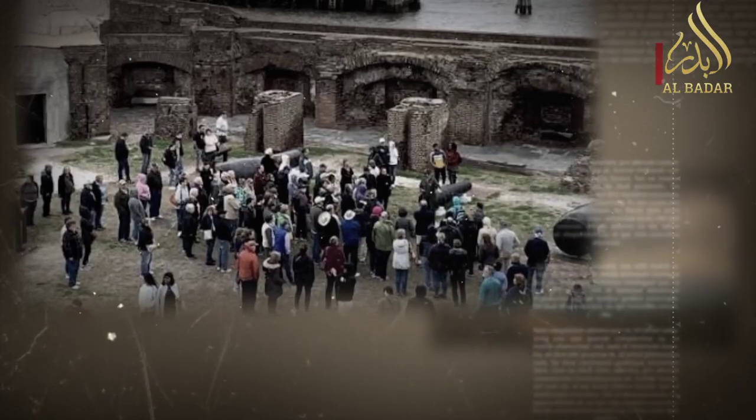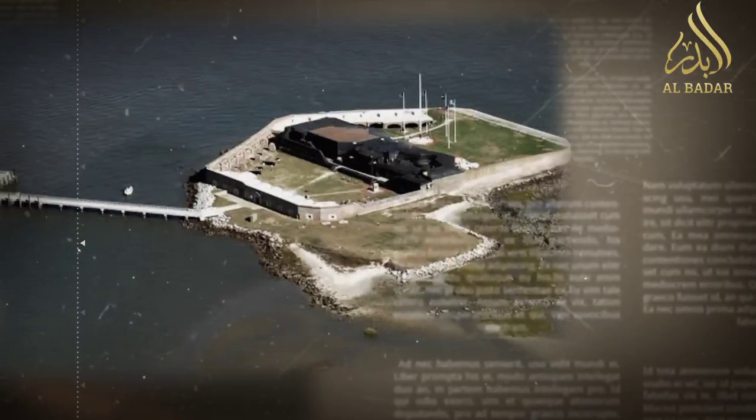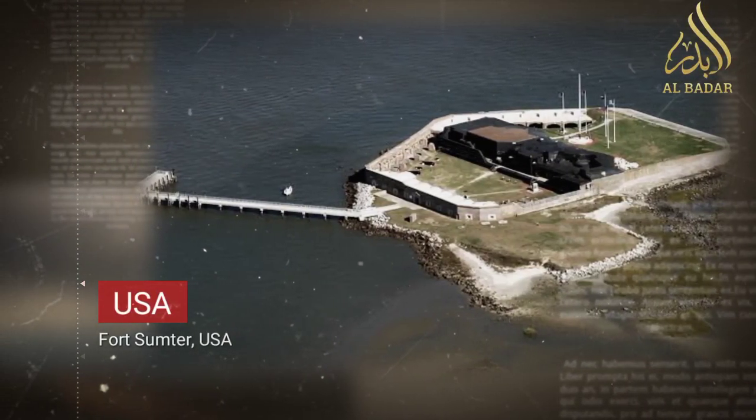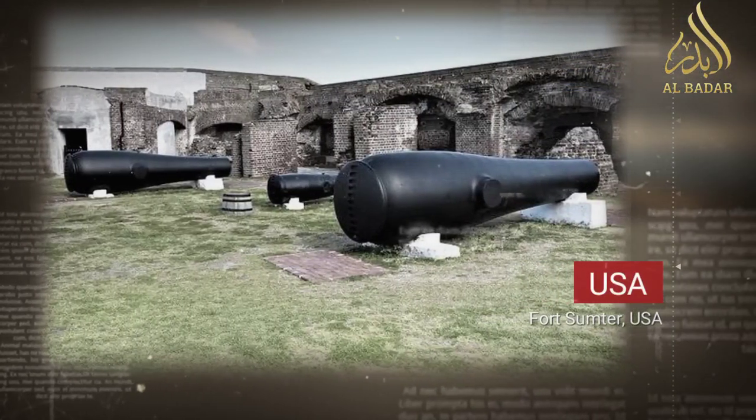Fort Sumter's history dates back to the early 19th century when it was built as part of a coastal defense system. Named after Revolutionary War hero General Thomas Sumter, the fort was constructed to safeguard Charleston's harbor.